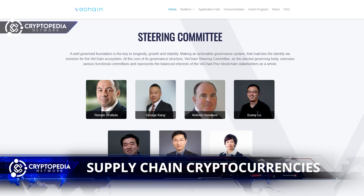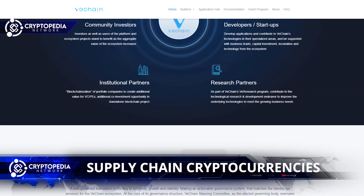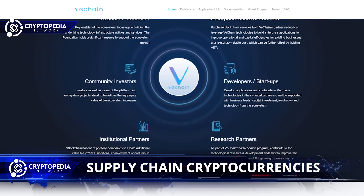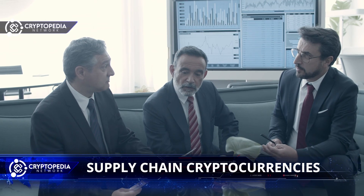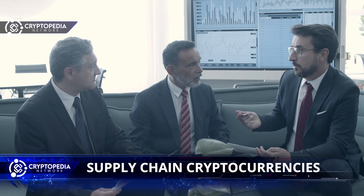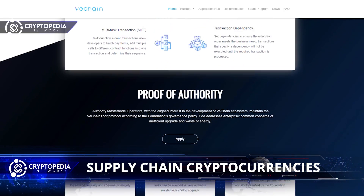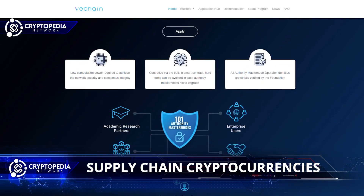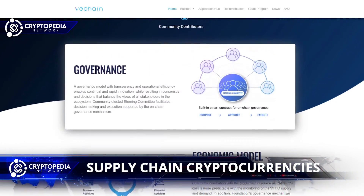The founders of VeChain state that its objective is to allow communities, companies, governments, and individuals to move their business onto the blockchain effortlessly, without requiring technical knowledge. The transparency, wealth of information, and fast transaction confirmation make VeChain a capable and serious competitor in this sector. The possible applications are considerably more significant and on a greater scale than those of other cryptocurrencies. It is a solution that can change the functioning of this industry.